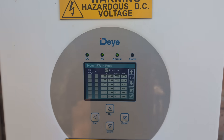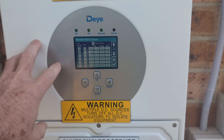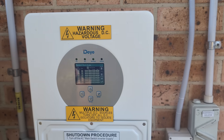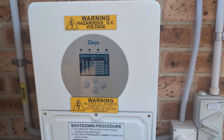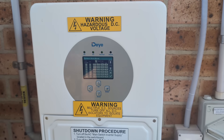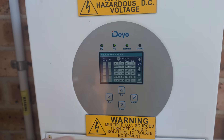During that three-hour window that I've got free power, I charge this battery at 5kW regardless of what the solar is doing, and that's absolutely fantastic. It means regardless of the weather, the season, or whatever, I should always have a full battery at night that'll last me all night.